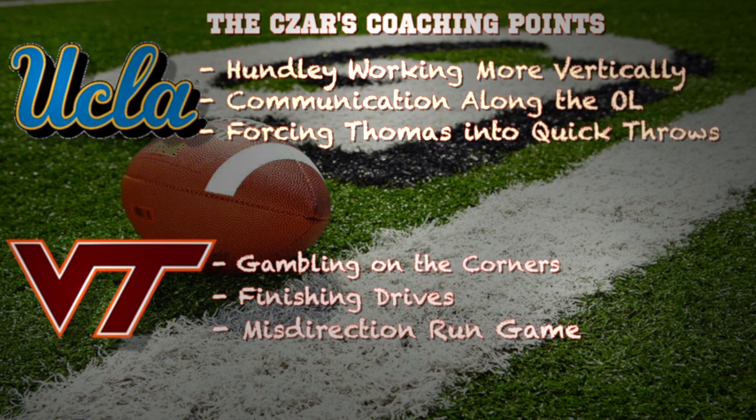The communication along the offensive line has to be in order because Virginia Tech sends a lot of stunts up front with those defensive linemen. If they can't pick up the stunts or recognize blitzes, they're going to be in trouble all game long. They have to force Logan Thomas into quick throws so they can rally up, make the tackle, and get off the field.